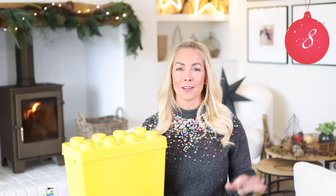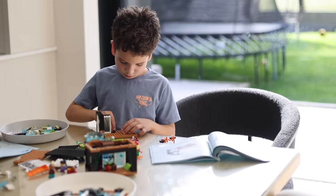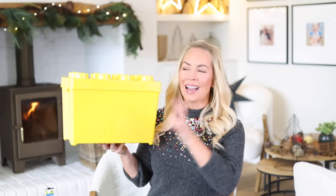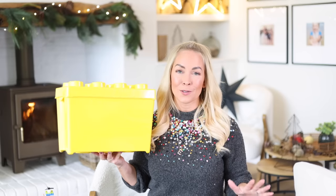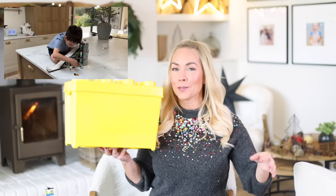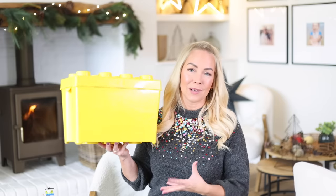It wouldn't be a Christmas gift guide if I didn't include Lego. We have to have Lego every Christmas — my husband and my kids will play with it during the day. I wanted to show you a classic brick set because you basically get all the Lego you're ever going to need within it, and it's a really nice storage box as well. Obviously there are so many different sets you can get — whatever your child is into, there will be a Lego set for that. Lego is such an amazing one, even for adults.